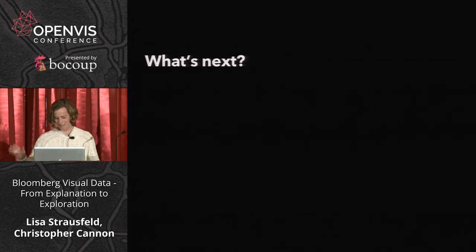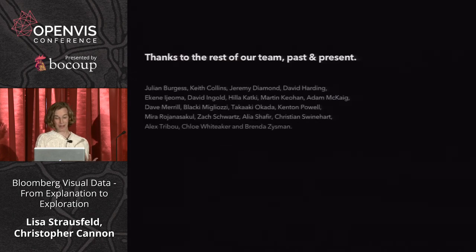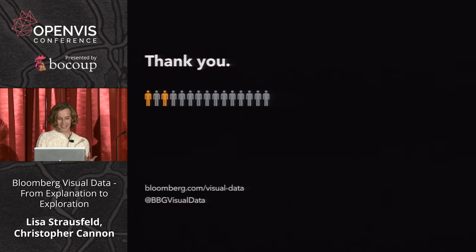We're still continuing to investigate in this area between news and data. I swore I'd never design anything for a phone, but the team has convinced me, and we're starting to design for phones and looking at how people get to content through social media. We're always iterating on current products, producing infographics, working on things for sports, the next election, and climate change. All of this is possible because of our amazing team. Please visit us on Visual Data and Twitter. Thanks.